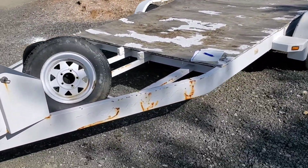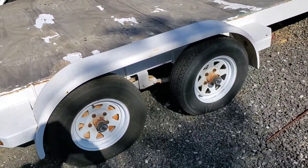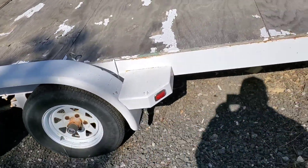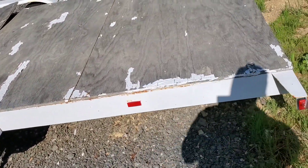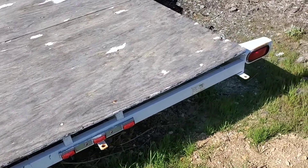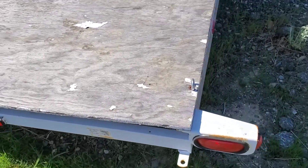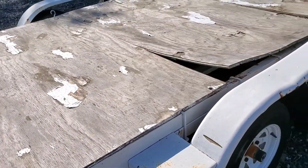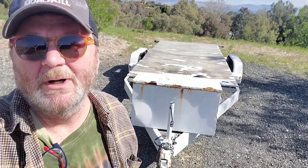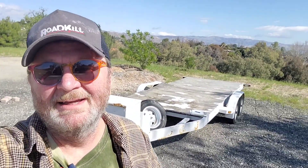It's an old trailer and of course it's gonna need some tires. The wheel bearings seem okay but I'll probably repack them. I'm gonna do the brakes, gonna have to renew all the lighting, and then I've got to pull this wood deck off of it. It's set up to haul motorcycles, and what I want to do is convert it into a car carrier where I can put a car on it.